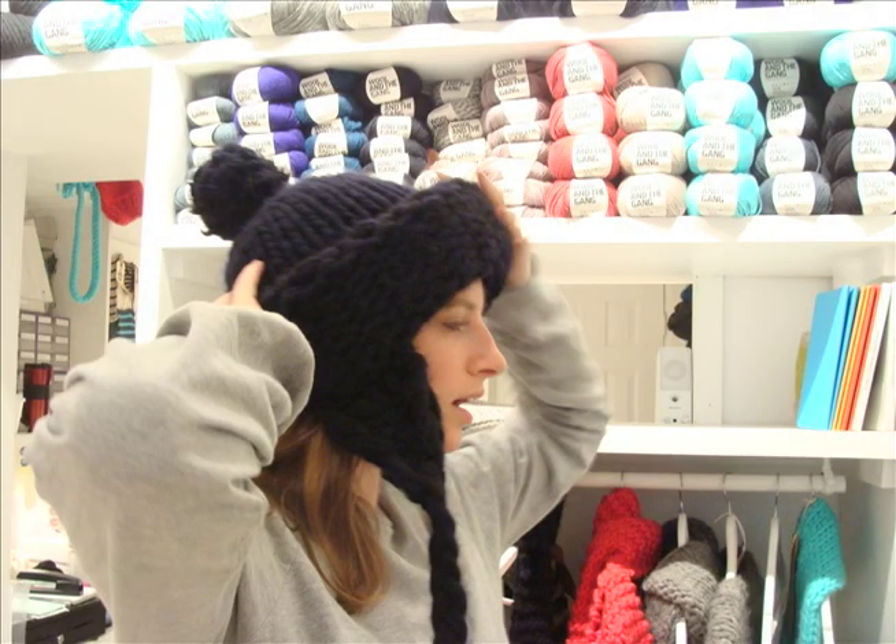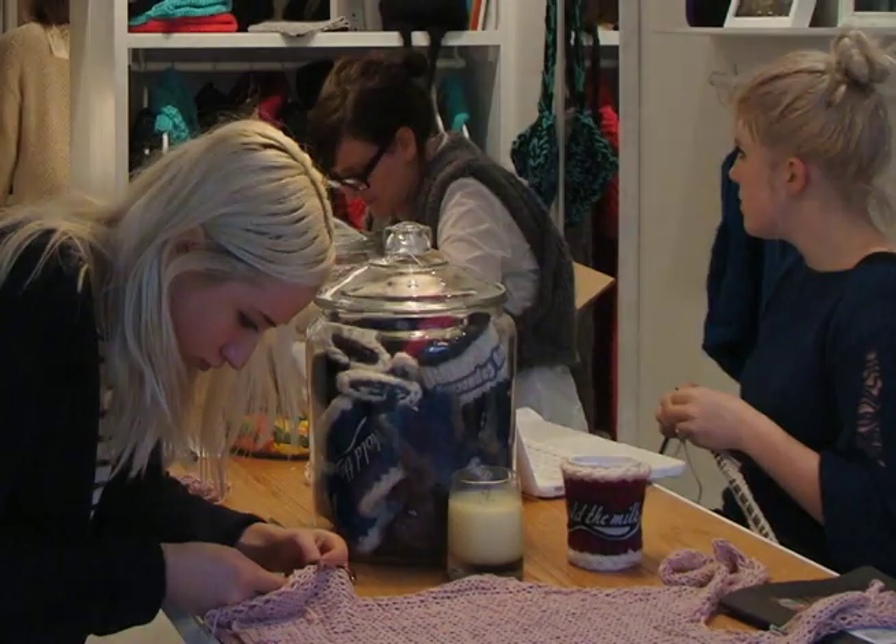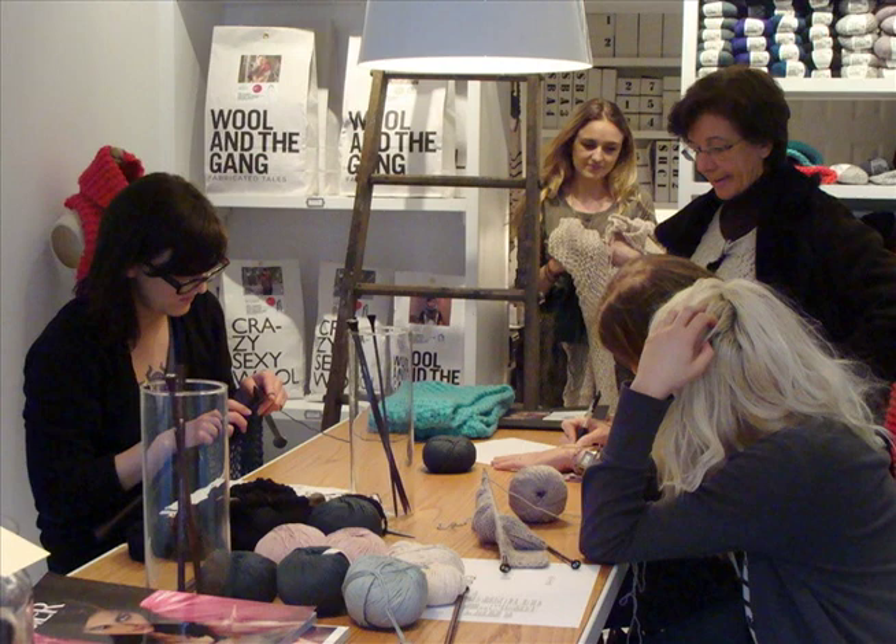Knitters have always been a bit of a gang. I don't know why, and I can't explain why, but knitters, they like knitting together. And they like sharing projects and trying to advise people about it. It's like sharing knowledge, sharing time. And it's really special.